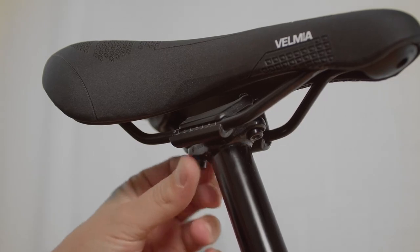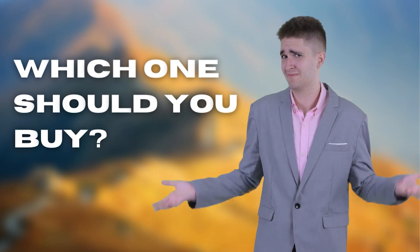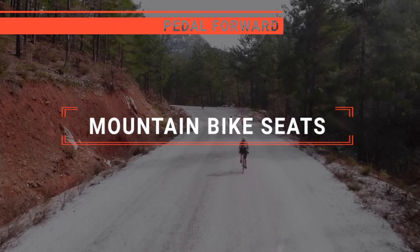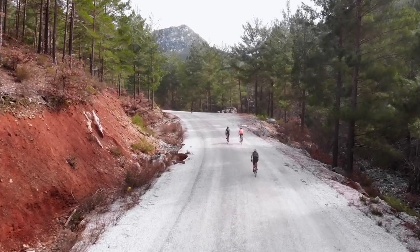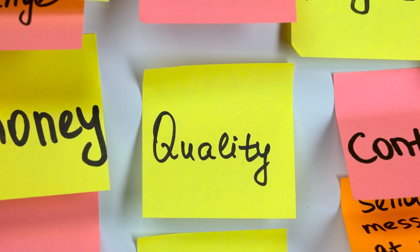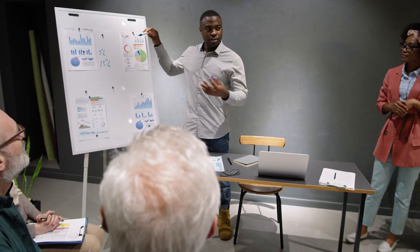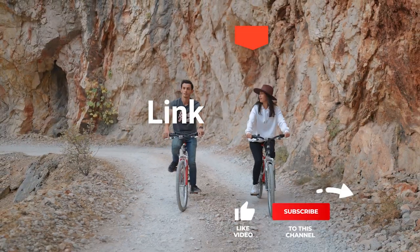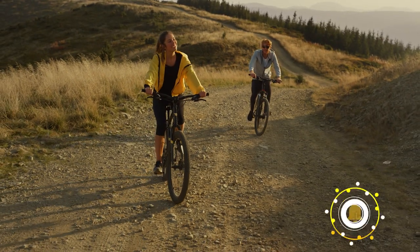The Selle Italia? The Ergon SMC or Velmia? Perhaps the SDG Bel Air or the Dewey C99? Which one should you buy? In this video, I will be looking at the top five mountain bike seats available on the market today and will tell you which one is best for you. As an outdoor enthusiast and mountain biker who loves testing gear, my review is based on quality, features, and value for money, giving you the best advice to help you pedal forward faster and further.